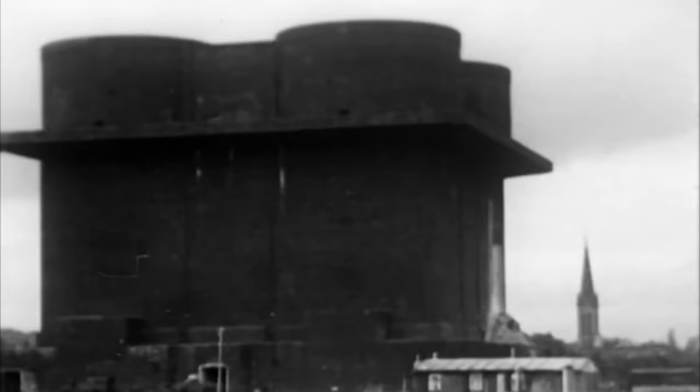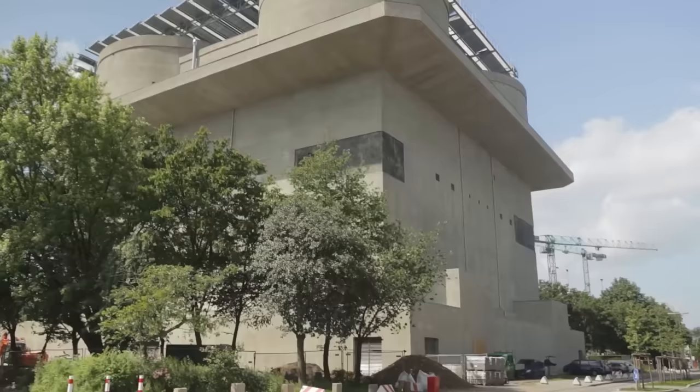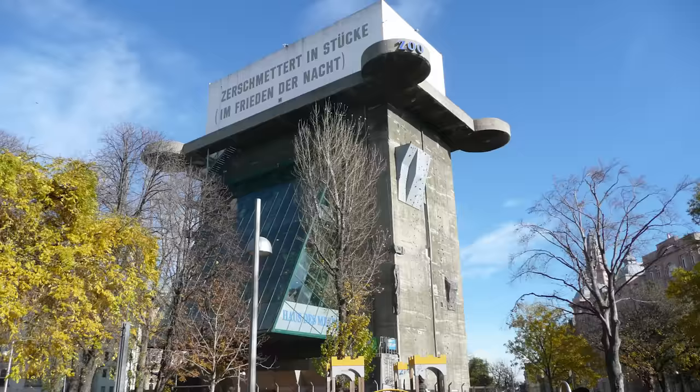Both of Hamburg's attack towers remain — one has been transformed into a nightclub, and the other now acts as a giant energy storage facility. The thick concrete walls provide fantastic insulation, allowing the inside to be filled with 2 million litres of water, which is heated with biomethane and wood chip burners, solar panels on the roof, and waste heat from a nearby factory — providing heating for 3,000 homes and electricity for 1,000.